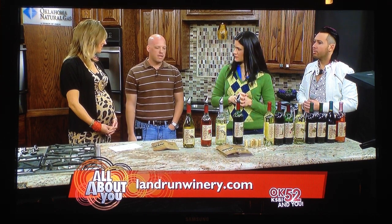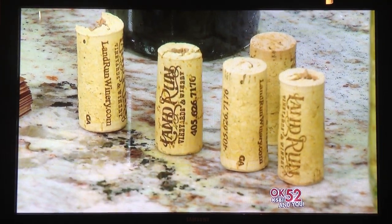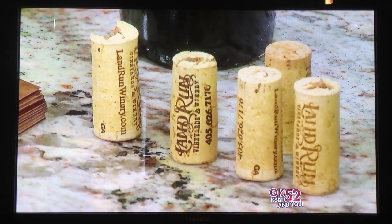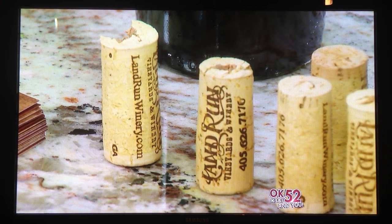The wines are priced anywhere from about ten to fifteen dollars, so very reasonably priced. They're in about 44 different stores across the metro — a full listing is at the website. If you go to your favorite liquor store or restaurant that doesn't have it, just ask — they're usually good about getting whatever their customers want.